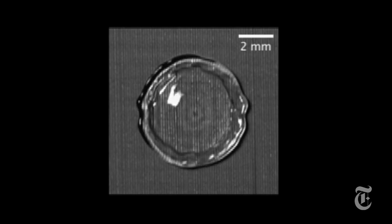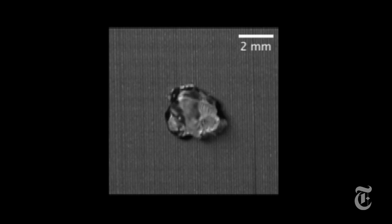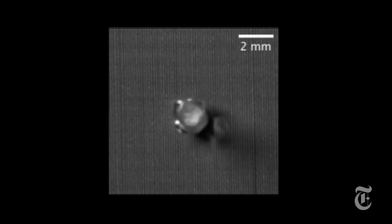Water can be damaging to machinery, to clothes, and sometimes you just don't want to get wet. Science has come up with all sorts of solutions, but researchers at MIT and Boston wanted to try something new.